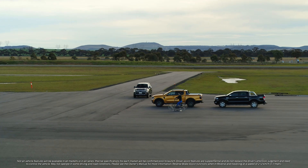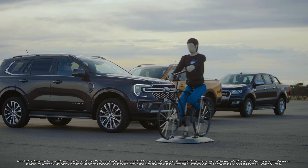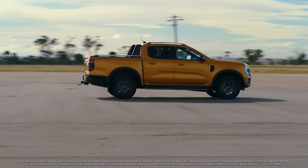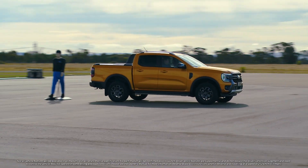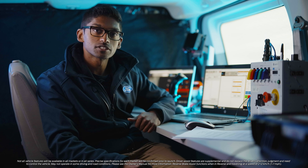ADAS systems are tried and tested in as close to possible real conditions with the use of the new robots. Thanks to the upgraded detection system, including a new camera with a broader depth of view, combined with a new radar detection system designed to better detect pedestrians and cyclists.